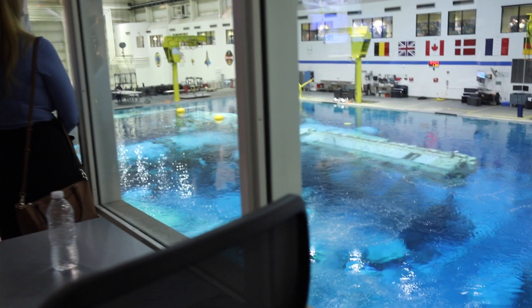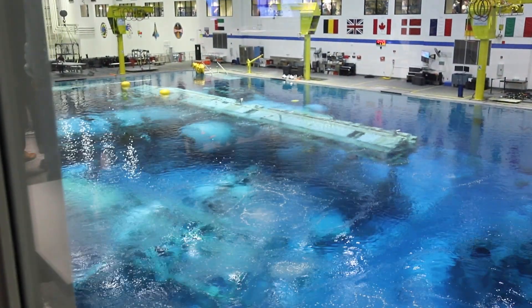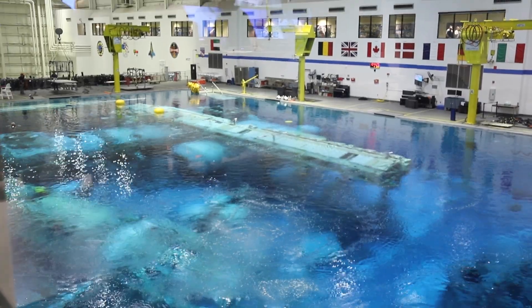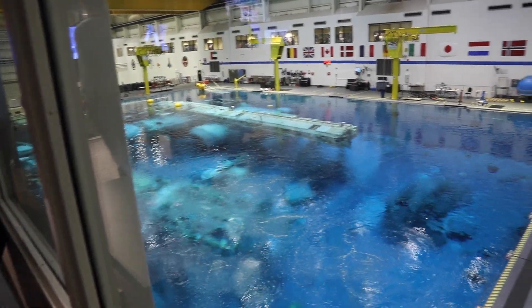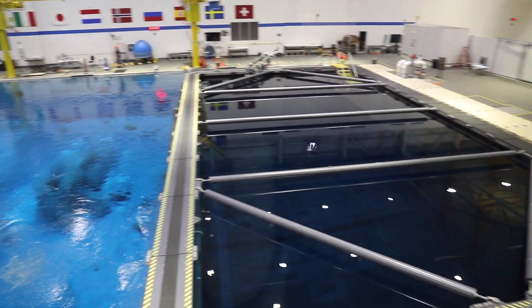We have to wear protection when handling this because it's all fiberglass. Also, our SSRMS — there are only three in the world: one here, one in Canada, and one in Europe.